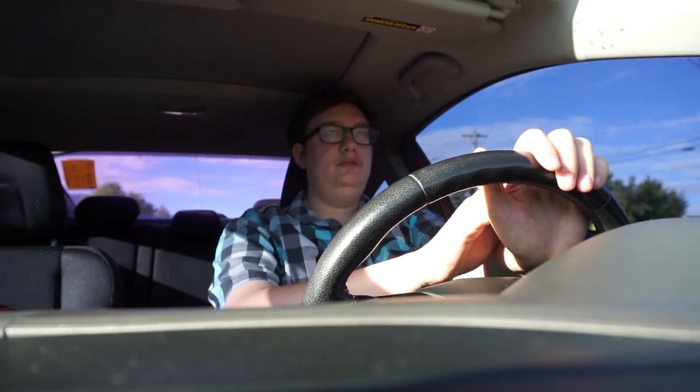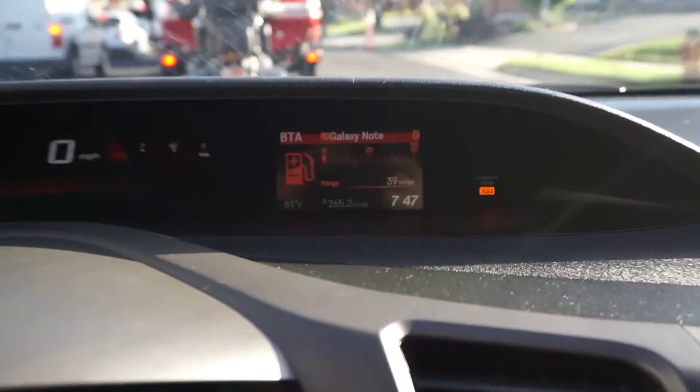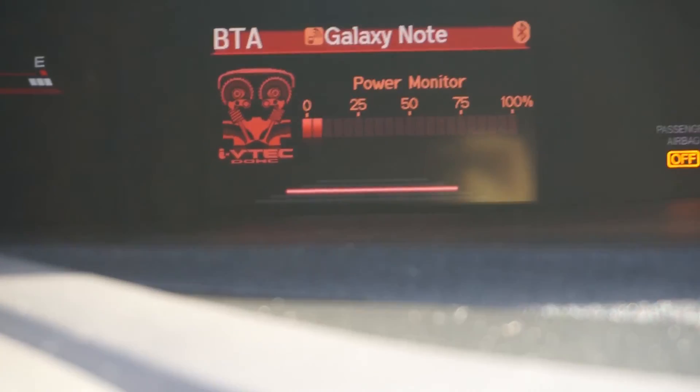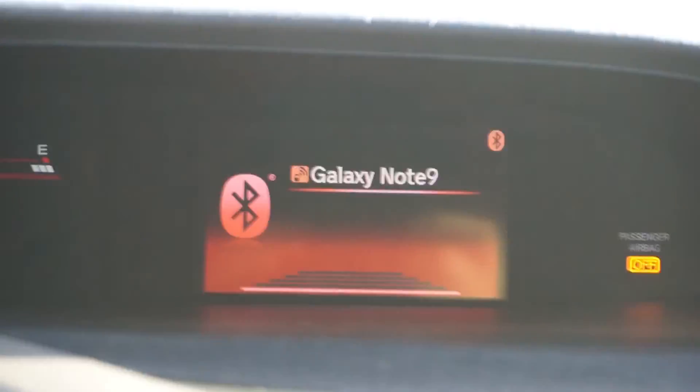I'll do one more thing I dislike about this car: there's no coolant information at all. That blue symbol is all there is — nothing here, nothing here, nothing going through these gauges. So yeah, guys, I will see you later. Hope you have a good day, bye.